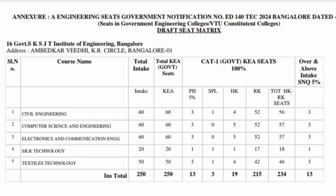College number 16 is Government Sri Krishna Jubilee Technical Institute (GSKJTI), based in Bangalore — so not all of them are outside Bangalore. This is one of the oldest colleges in Karnataka. It has 250 seats and offers branches including CSC, Silk Technology, Textile Technology, Electronics and Communication Engineering, and Civil Engineering.